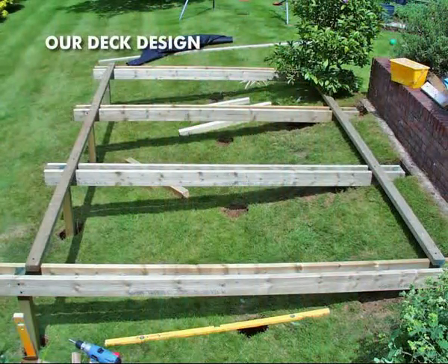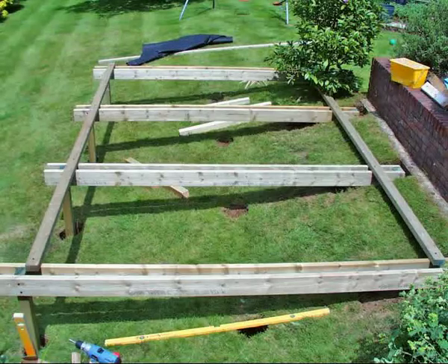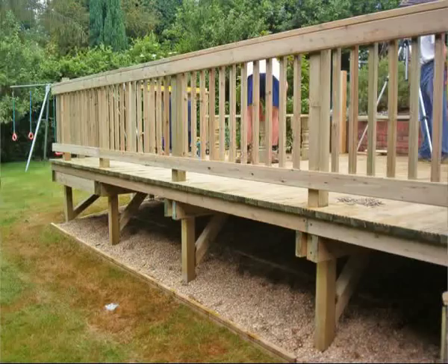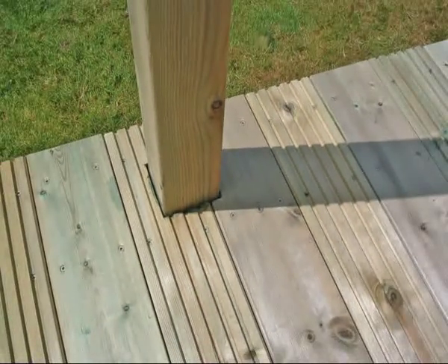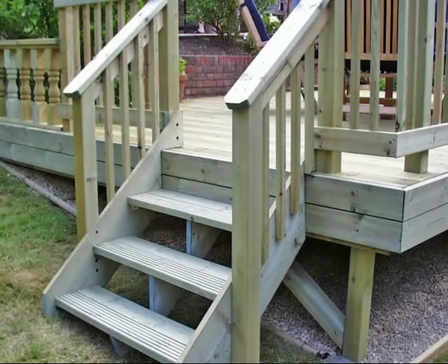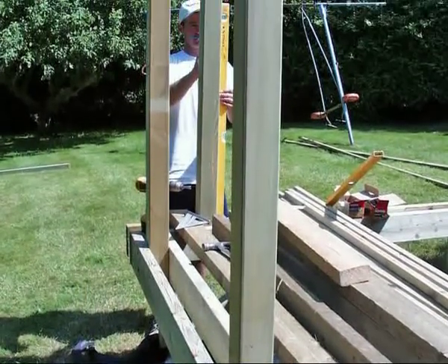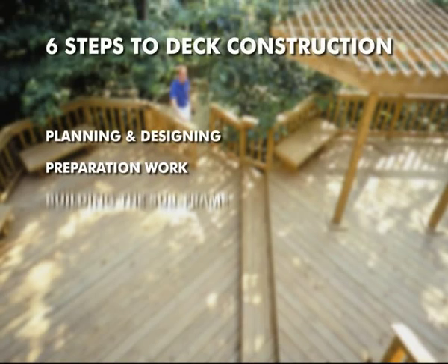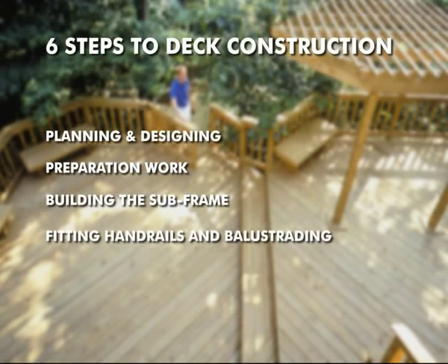Our deck design: Methods of deck construction vary greatly depending upon the components used and the design and size of the deck. For the purpose of this presentation, we will be constructing a double beamed, single level subframe on support posts over a sloping site. The deck will also have newel posts, handrails and balusters, a combination of smooth and profile deck boards, and will feature steps down into a garden area. Many of the construction methods we show you will be able to use or adapt for your deck design. There are six basic stages to building our deck: planning and designing, preparation work, building the subframe, fitting handrails and balustrading, fitting deck boards, and fitting steps.